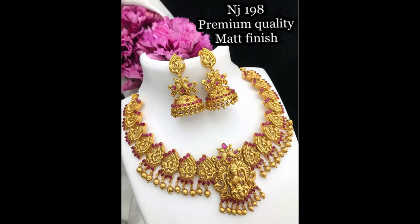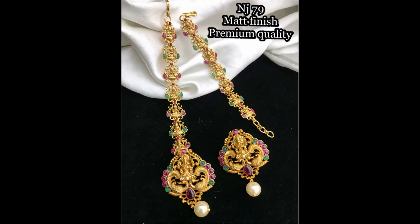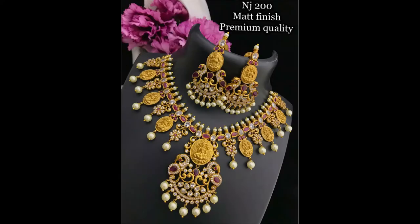This is a beautifully designed Laxmi necklace with matching earrings. These are mattefor earrings, beautifully designed Laxmi design mattefor and matching earrings as shown. This is a smart finish necklace with mango shape design, and this is a Laxmi design mattefor with beautiful and attractive designs.